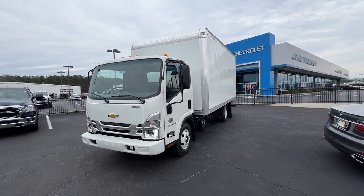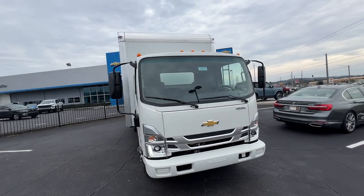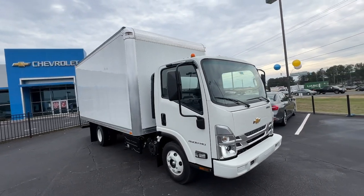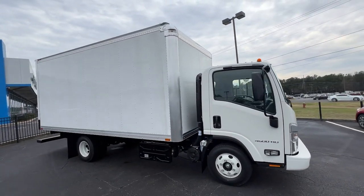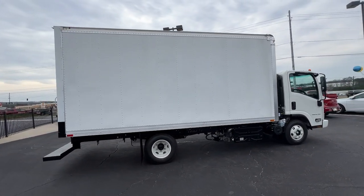Here is a wonderful 2024 Chevrolet 4500 HD. This vehicle delivers the style, comfort, and efficiency you need to meet the needs of today's lifestyle. Confidence comes standard when you're behind the wheel, prepared for the journey ahead.